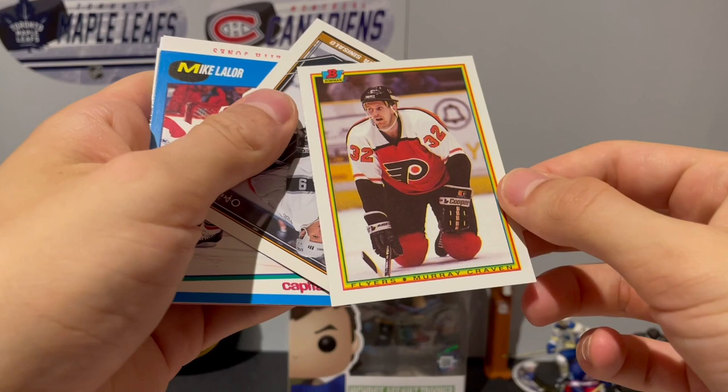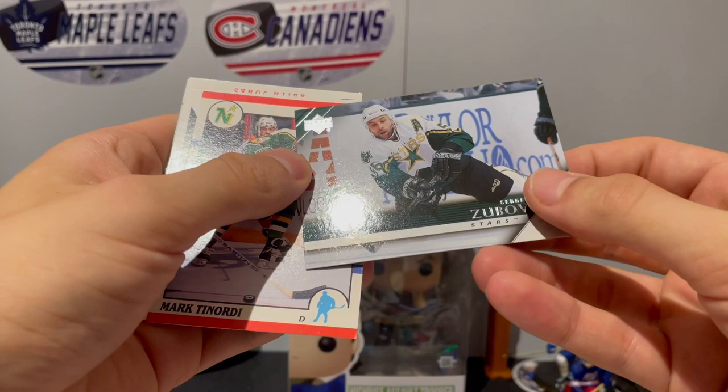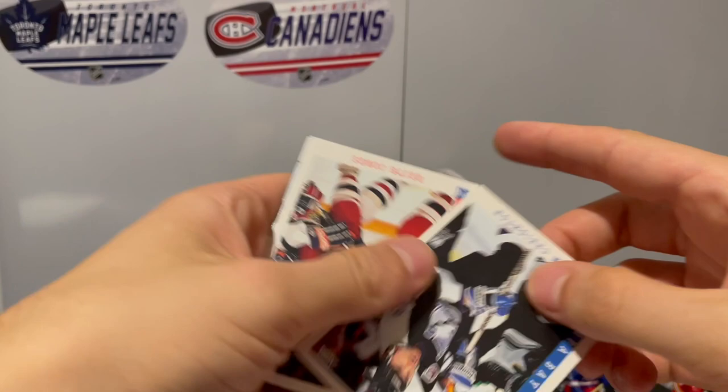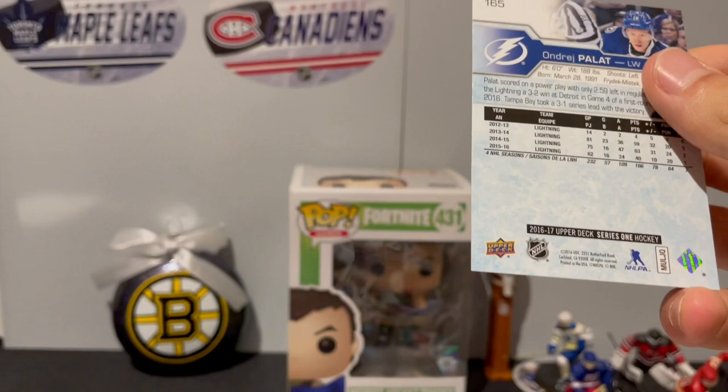Murray Craven, Ilkka Sinisalo, Mike Lalor. I got Sergei Zubov on Dallas. I got a Minnesota North Star of Mark Tinordi, Adam Creighton, Keith Jones. And we got Andrej Palat in 16-17 Series One - it's pretty nice. Two more packs to go, not really expecting much more there, but so far our cards have been decent.